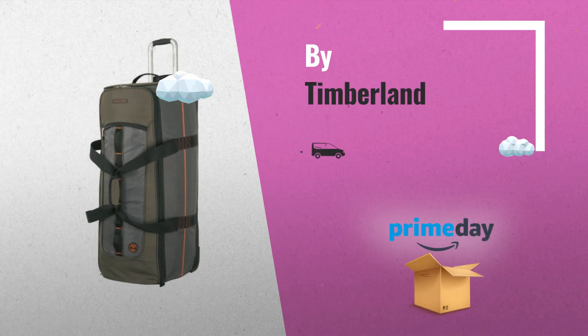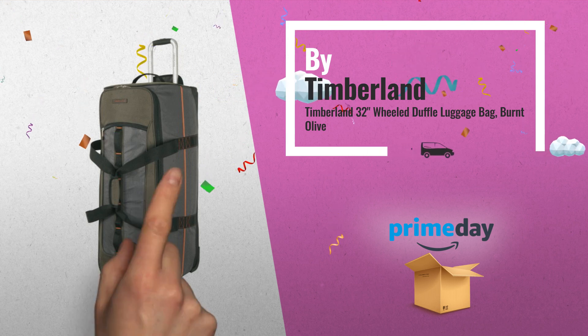Number 4, by Timberland. Now on an amazing Amazon Prime Day price.